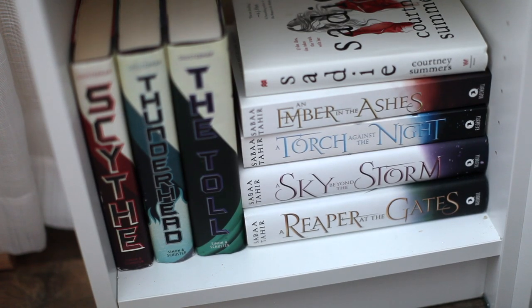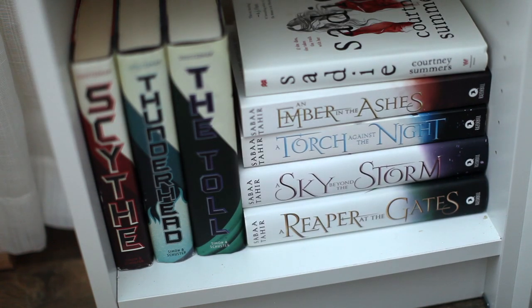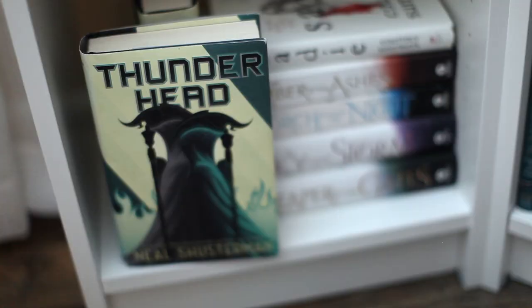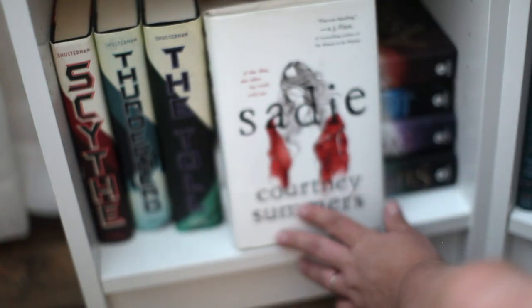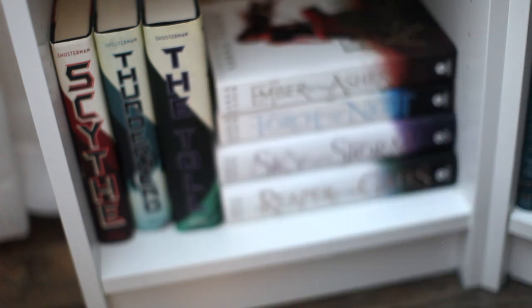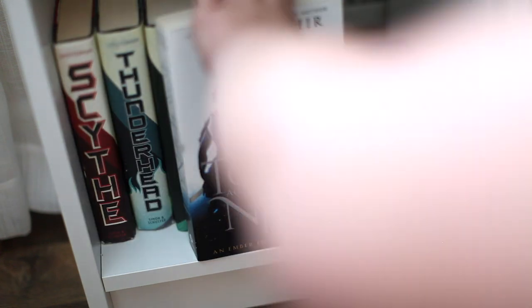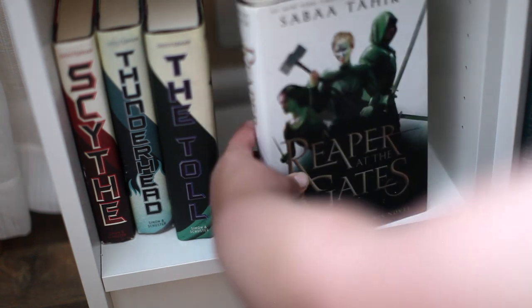All three of these shelves on the floor are my YA ones. First up I have the Scythe series by Neal Shusterman: Scythe, Thunderhead, and The Toll. The thriller Sadie by Courtney Summers. And then the Ember in the Ashes series by Sabaa Tahir: An Ember in the Ashes, A Torch Against the Night, Beyond the Bright Sea, and A Reaper at the Gates.